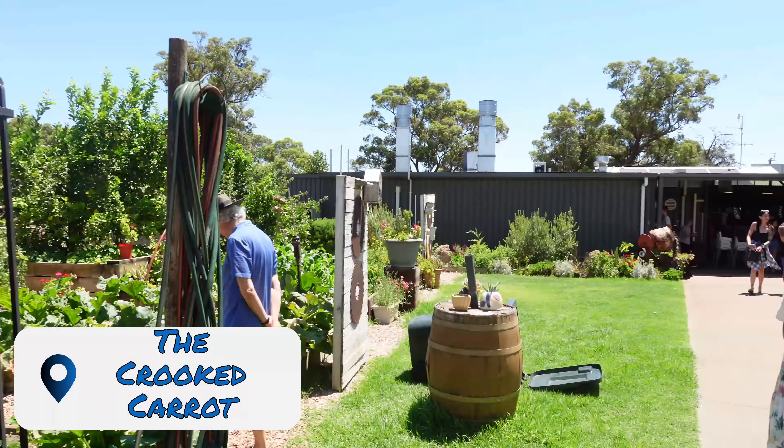So this here is the Crooked Carrot, is that right? And we're about to have some lunch. Let's show you that now.